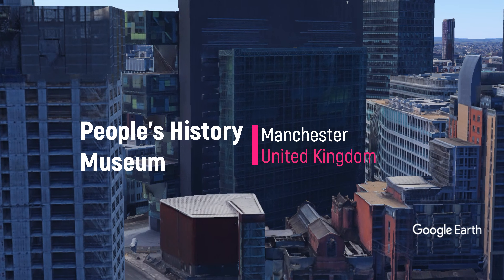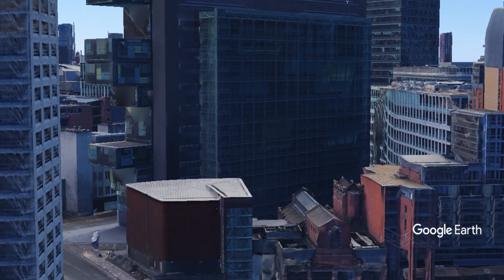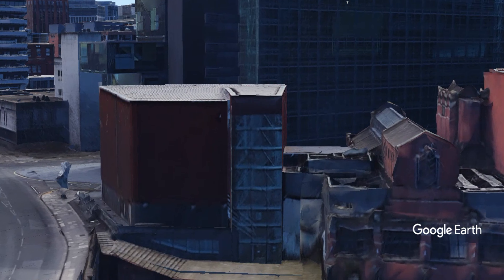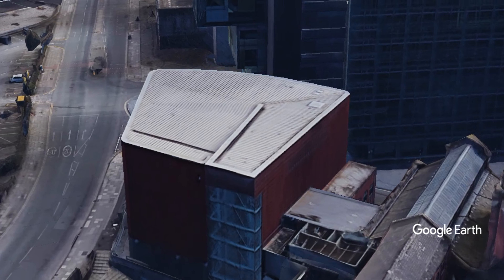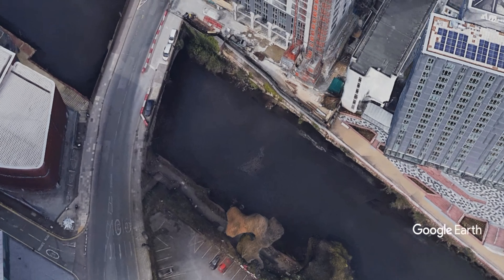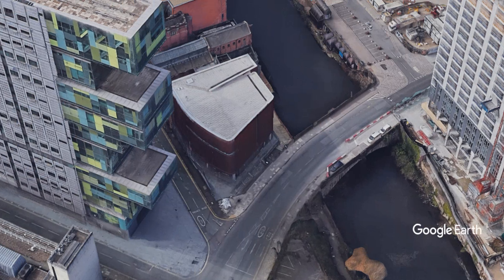The People's History Museum is the national centre for the collection, conservation, interpretation, and study of material relating to the history of working people in Britain. Located in a former pumping station, the museum showcases the history of British democracy and its impact on the population, as well as extensive collections of artefacts relating to trade unions and women's suffrage.